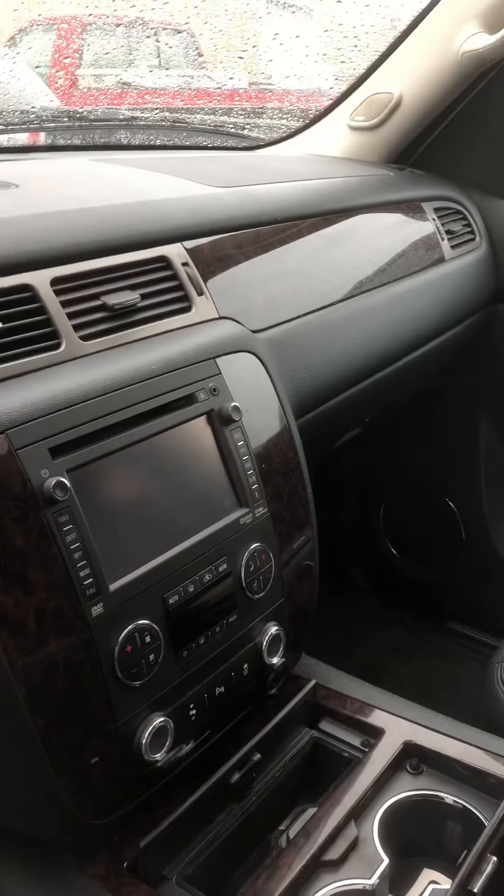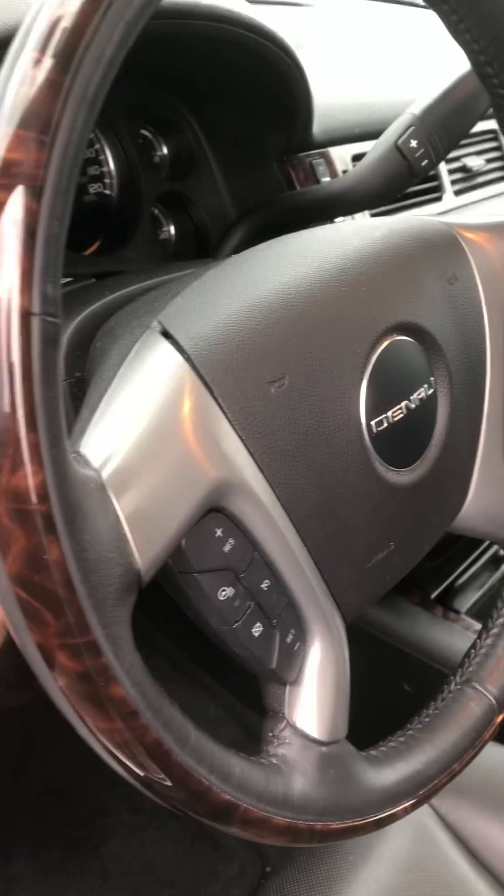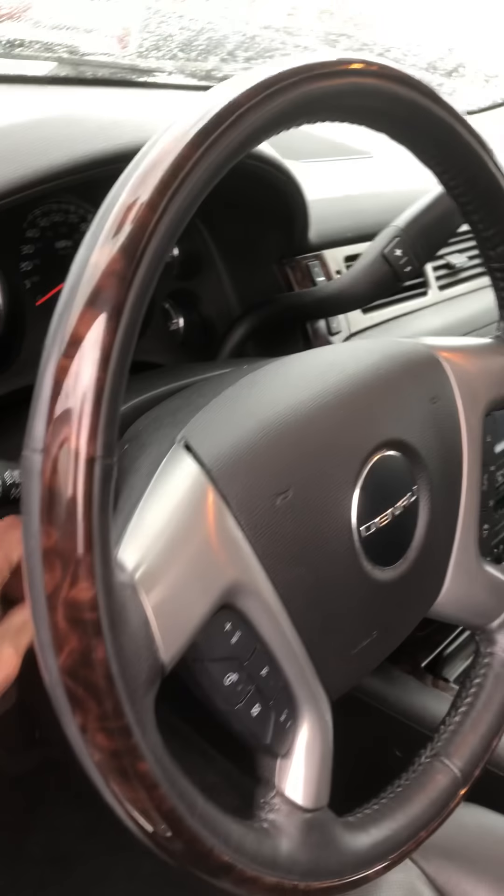This thing's got the big touchscreen for 2014 with navigation. Heated and cooled seats for both sides. Trailer brake controller. Memory seats. Even the steering wheel power telescopes in and out, up and down. I mean, this thing's got everything.